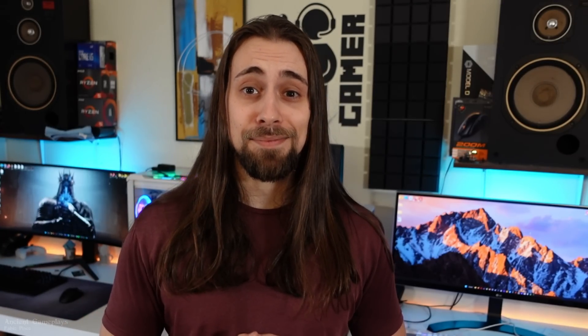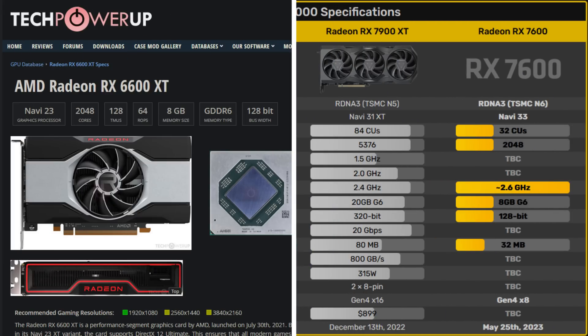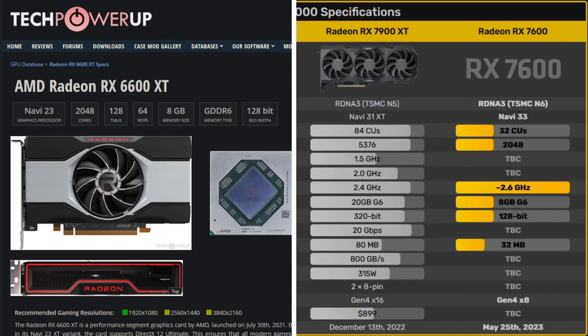By this information alone, we can actually deduce some very interesting things. Firstly, the previous non-XT RX 6600 was a cut-down Navi 23 that had only 28 compute units, 1792 cores, and 112 TMUs. The new non-XT RX 7600 is comparable to the older RX 6600 XT that also had 32 compute units, 2048 cores, and 128 TMUs, meaning that since this is the full Navi 33 chip, we won't have an RX 7600 XT with the same config as in the previous generations.